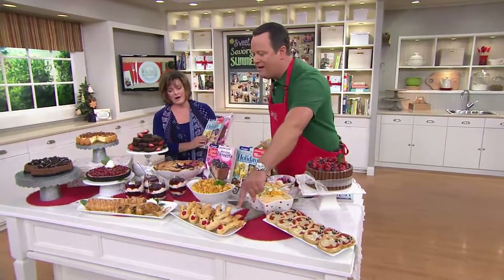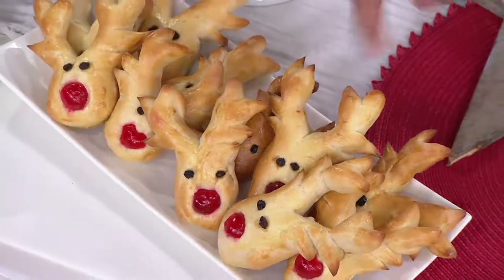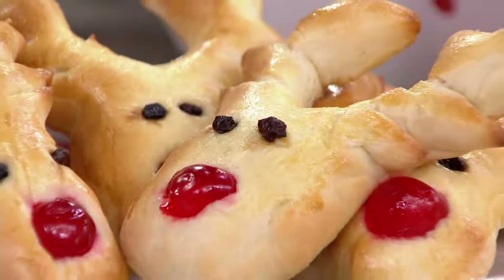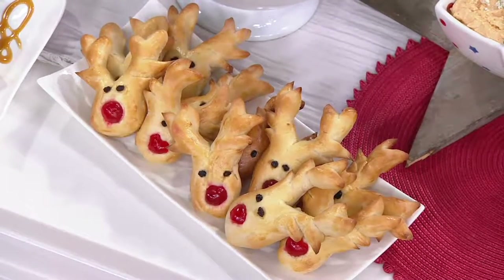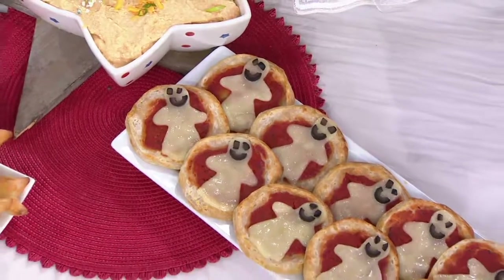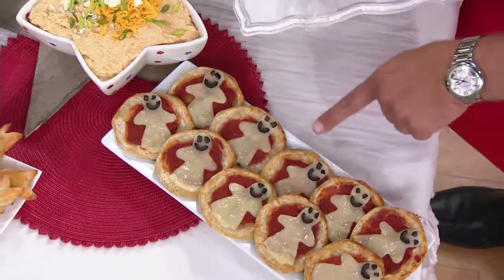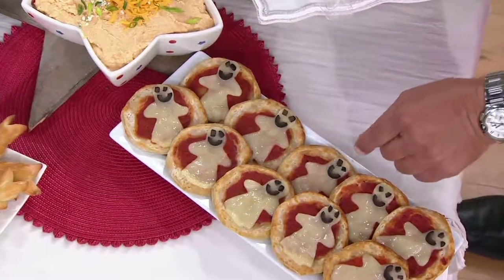Look at these gorgeous, adorable Reindeer Rolls. It's a biscuit dough and you use kitchen shears to make the little antlers — you have to see the recipe in our Holiday and Celebrations book. And how about some little Ghost Pizzas for the kids? It could be for Halloween or the Ghost of Christmas Present, Past, or Future from A Christmas Carol. It's made with biscuit dough, a little marinara, and then you cut out the mozzarella cheese and use peppers.